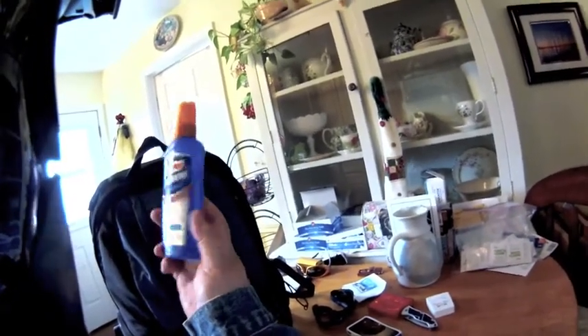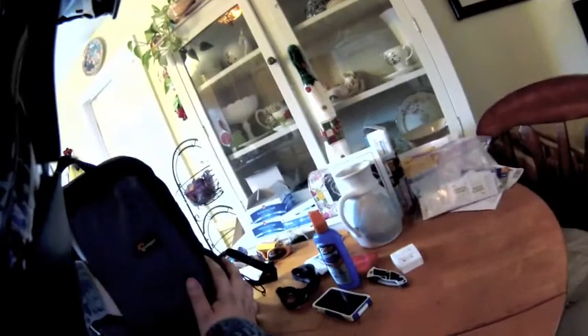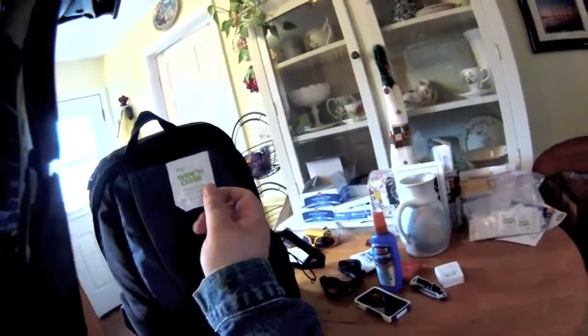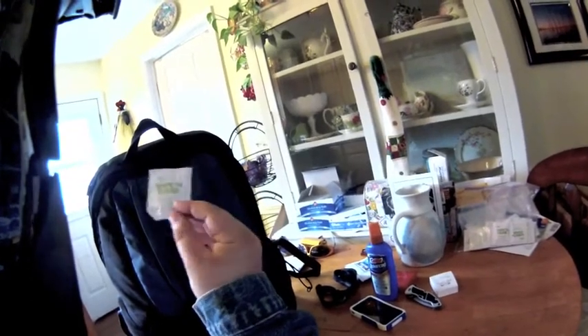Here we have some bug dope — mosquito spray. The mosquito is the unofficial bird of Alaska, so it's very important to have. Also got lens wipes — great for cleaning your camera lens, glasses, and the visor on your helmet.